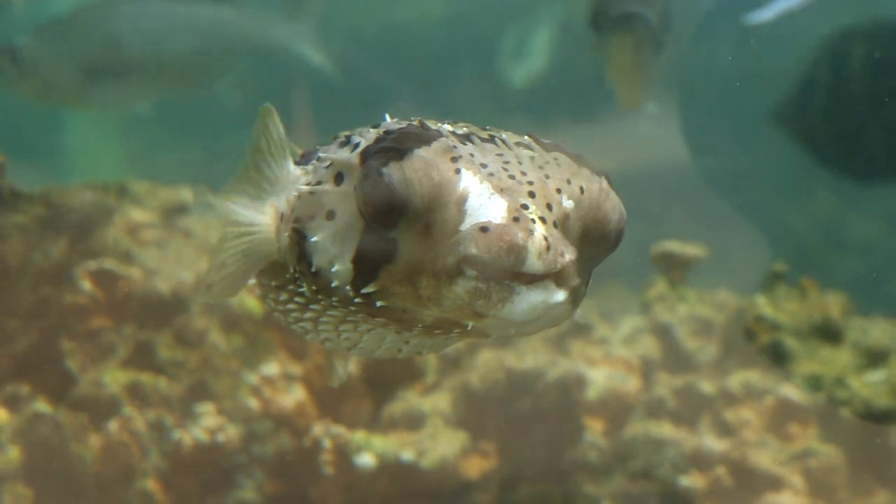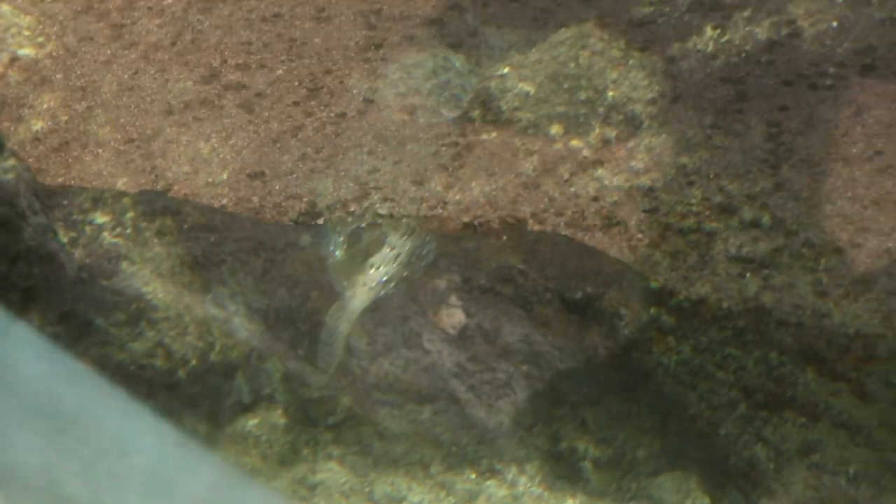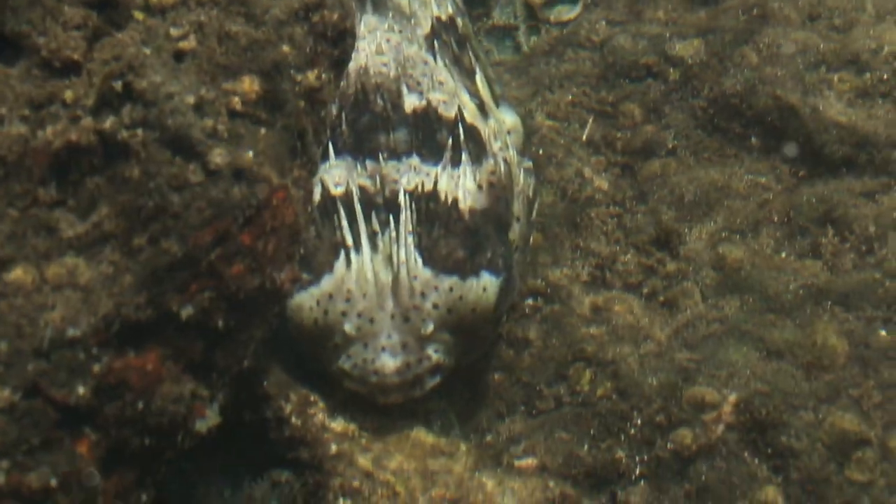Welcome to the edge of the reef. Here you'll only find Hawaiian fish. Can you find a fish that's like a brown pokey pineapple? Well, that's a long-fin porcupine fish. Porcupine fish are brown and blend in with their background. This is called camouflage.